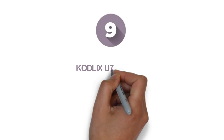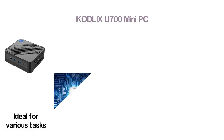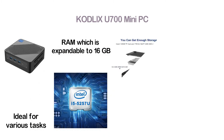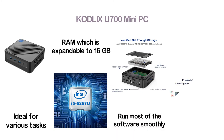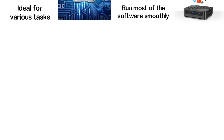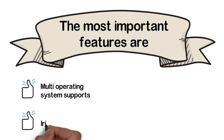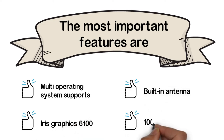At number 9: the KODL IXU700 Mini PC. It has an Intel Core i5 5th generation processor, ideal for various tasks. There is 8GB DDR3L RAM expandable to 16GB, and its 256GB SSD can run most software smoothly. The triple screen output is helpful for multi-tasking — in fact, three people can use it at a time. Key features: multi-OS support, Intel Iris Graphics 6100, built-in antenna, and 1000Mbps LAN.